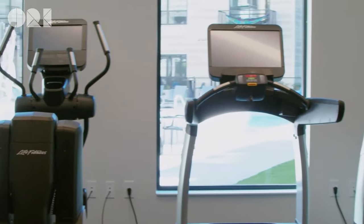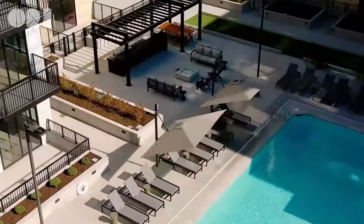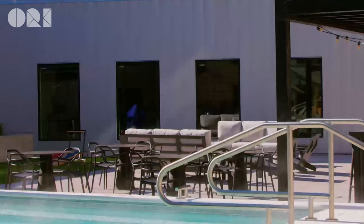The building is absolutely stacked with luxury amenities including a year-round hot tub, outdoor pool, sauna, gym, co-working space, roof deck, and a whole lot more. It's located just across the border from Minneapolis, which gives you easy access to the city while keeping rents very affordable.